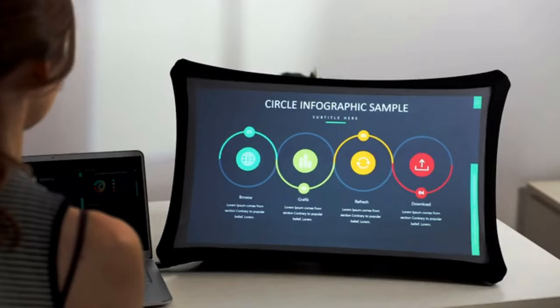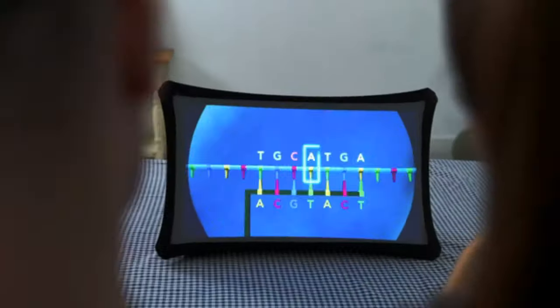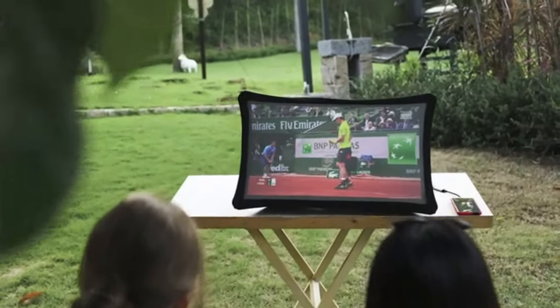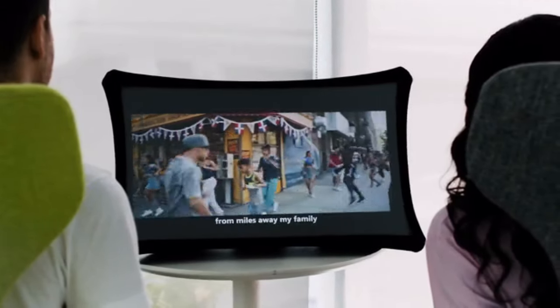Splay is always there for you. Use it for your daily work at home or on the go, for presentations or just for fun. Play your favorite games anywhere. Watch live events or movies with your friends. Splay adapts to any situation in your modern lifestyle.